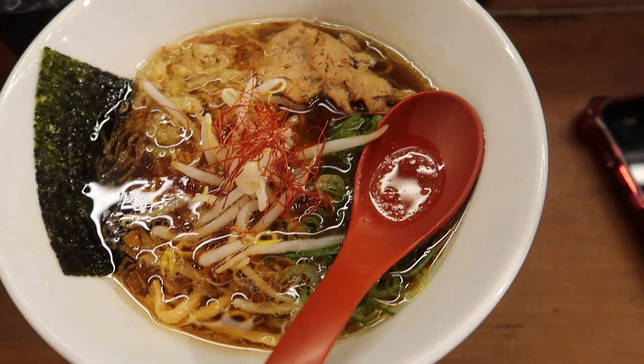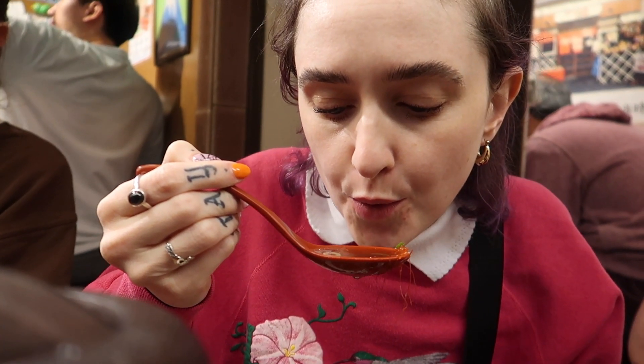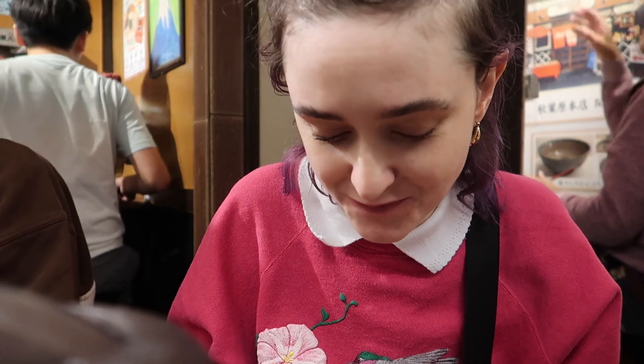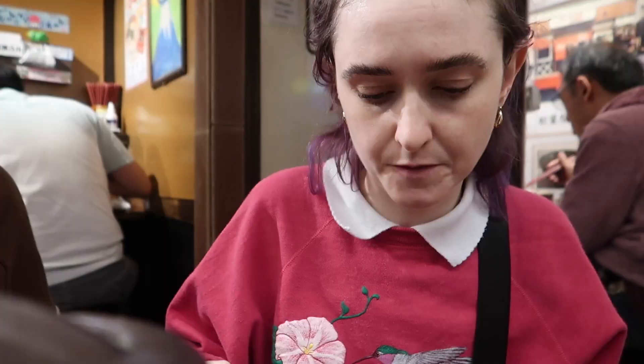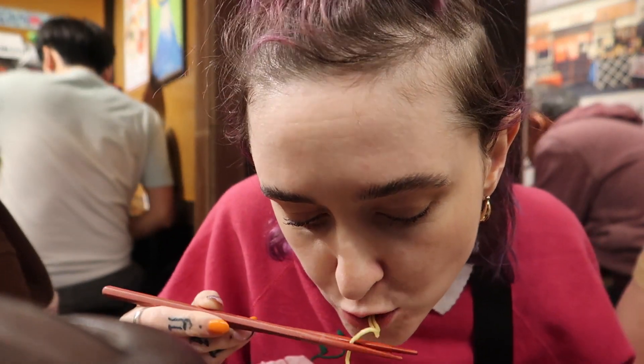Wow, look at that! Oh my god, that's so good. Golden Gai was so much fun — we were in the best bar, made loads of friends.